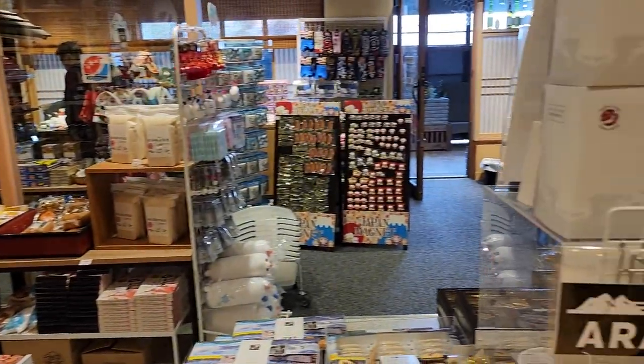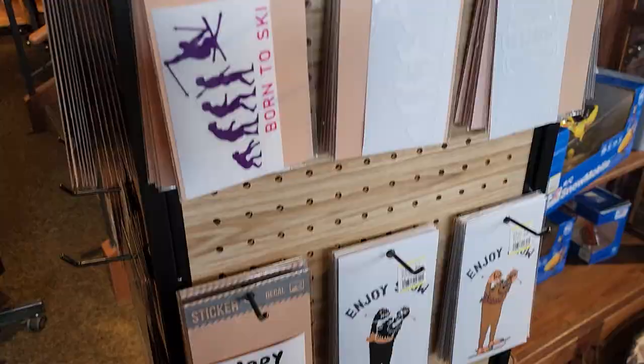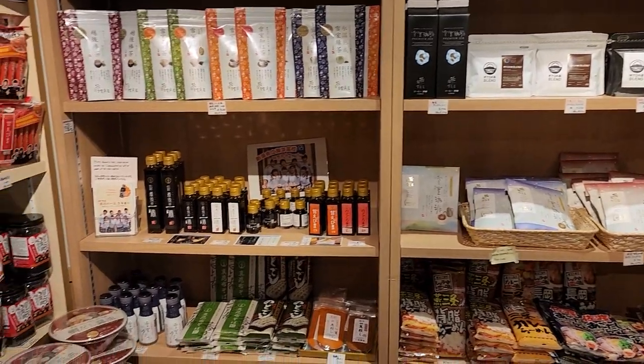This is the resort's gift shop and is worth checking out. They have a variety of local treats and souvenirs, including cookies, stickers, and my personal favorite, this bag of coffee beans, which was very good.